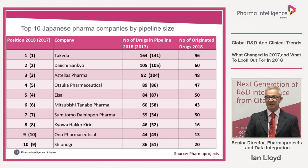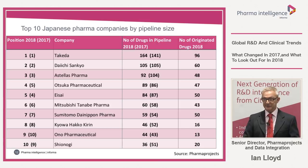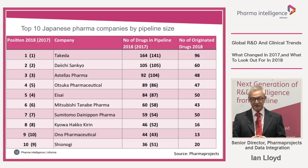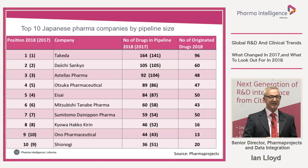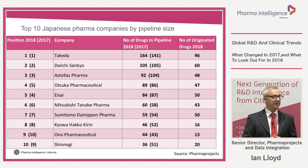Here are the top 10 Japanese pharma companies by pipeline size — the top 10 is again unchanged. Takeda increased its lead at the top from 141 drugs to 164, and unlike the international top 10, is one of actually five Japanese pharma companies which increased their pipeline size.